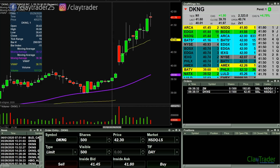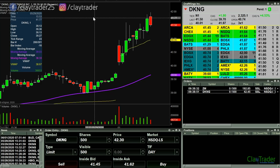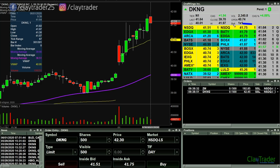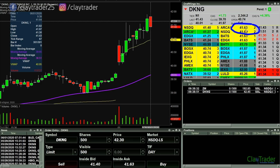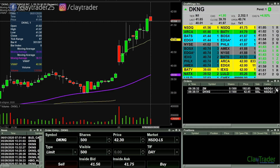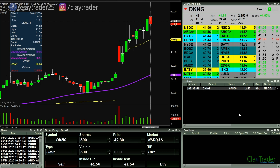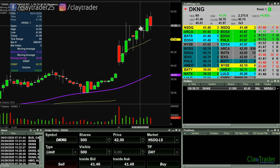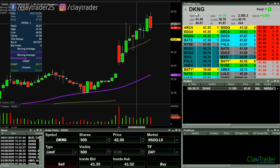I have an order at 42.45 here on DKNG. It was looking like it wanted to break up through 42 and then just that fast — this thing's all over the place. Also have an order in on ZM out there, but I'm gonna go ahead and cancel that one. It's been out there for a while. DKNG here, all over the place.